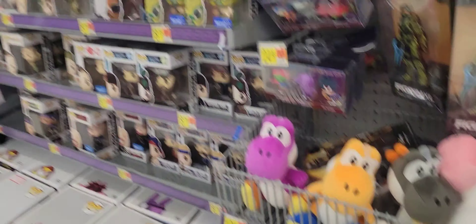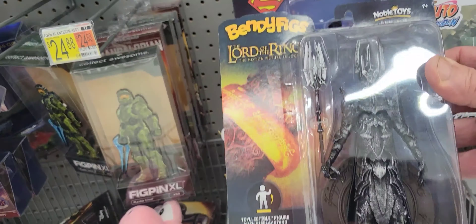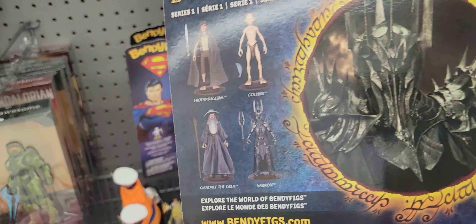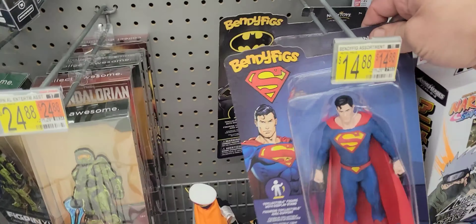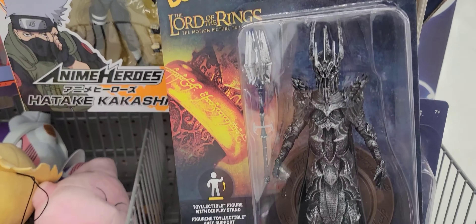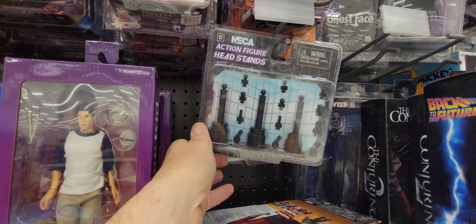So I'm at the collectibles section at Walmart. We've seen the Bendy of Gabi, but look at that - Sora, very cool. They're going to come out with more. We have a Superman and Batman. That's pretty awesome. And I think NECA has been watching Oakhurst Studio videos, because they came out with headstands. Hey Vern.